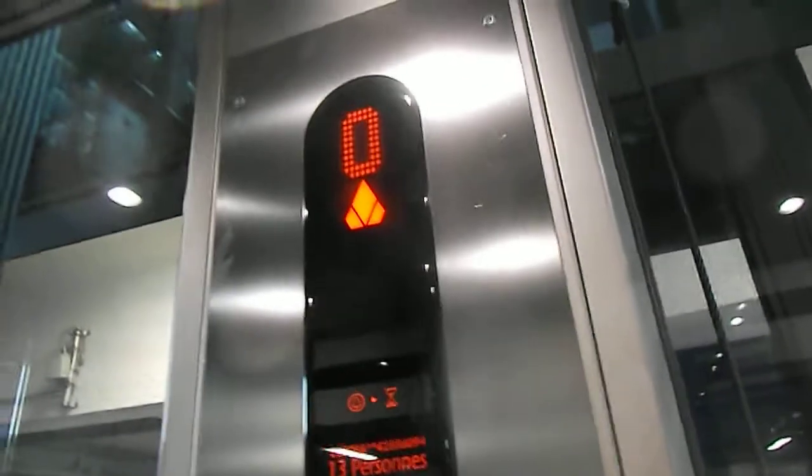This is a lift at the Zan station. It goes up to platform 5 and 6. It's been modernised by K&A. It was a Schindler — bottom drive traction.